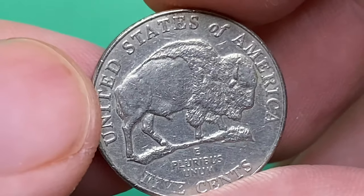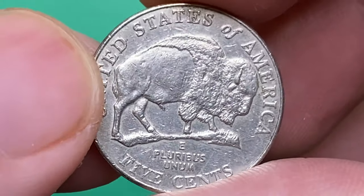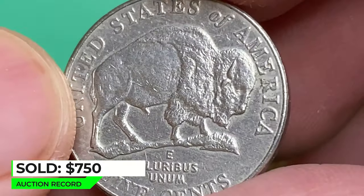At Mint State 66 it's worth over $55, and at Mint State 67 over $175. The most valuable specimen in Mint State 67 was sold for $750 in 2014 according to PCGS records.